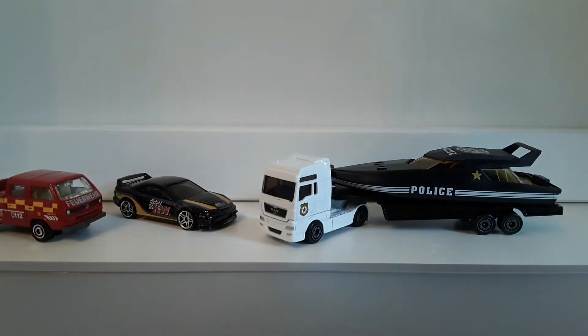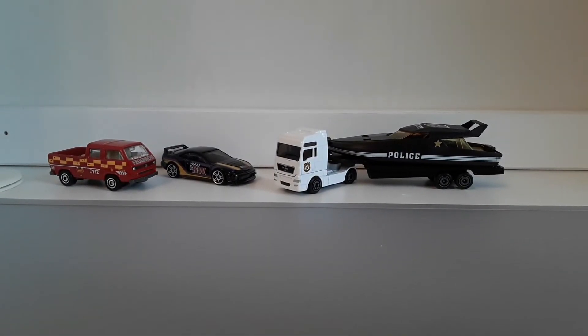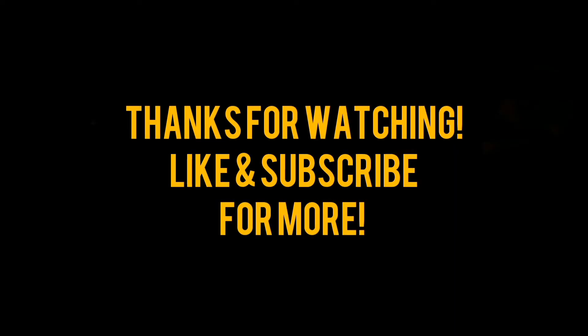That is it for now. Thank you very much for watching. Like and subscribe for more videos like that. Bye!